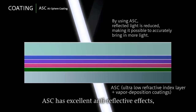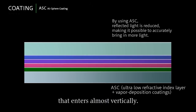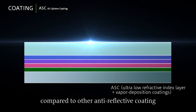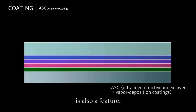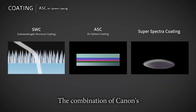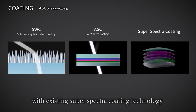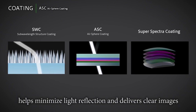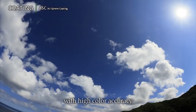ASC has excellent anti-reflective effects, particularly with respect to incident light that enters almost vertically. Being a strong coating compared to other anti-reflective coatings is also a feature. The combination of Canon's recently developed SWC and ASC coating technologies with existing SuperSpectra coating technology minimizes light reflection and delivers clear images with high color accuracy and without ghosting or flare.